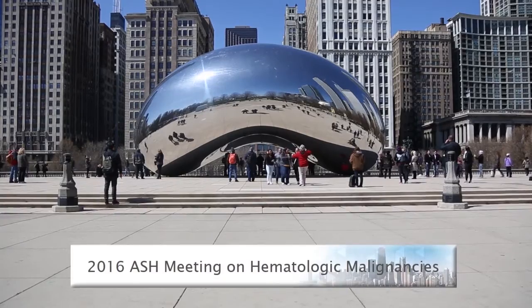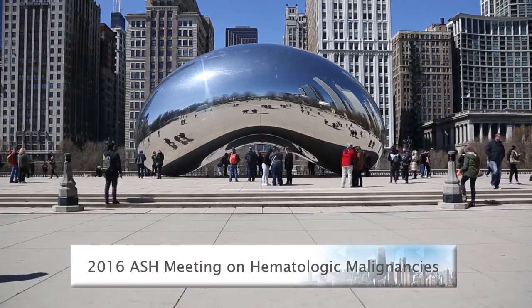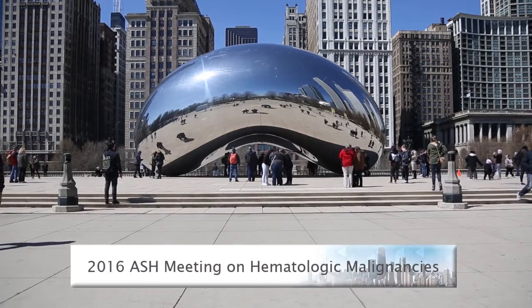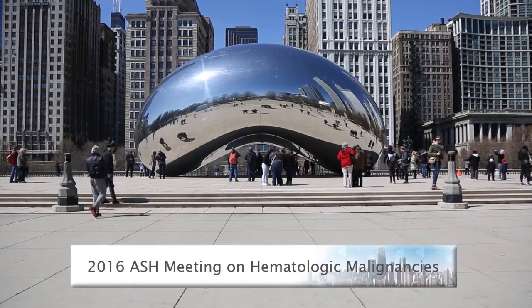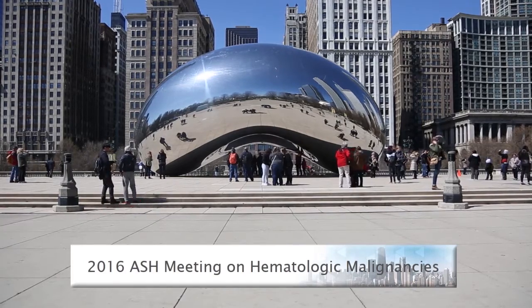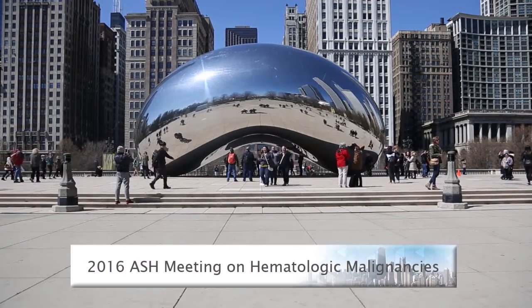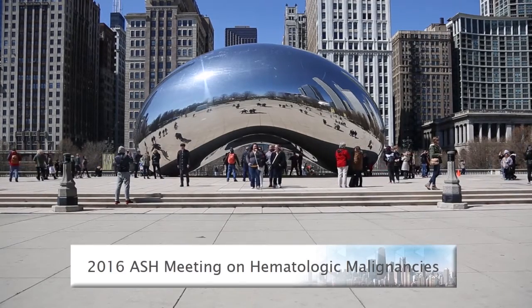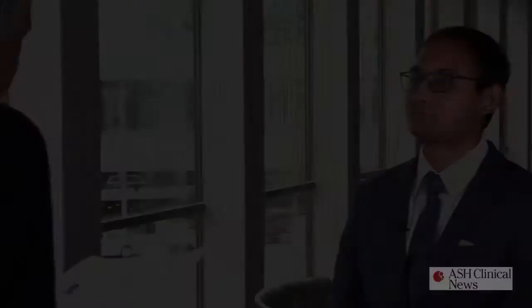Multiple myeloma and chronic lymphocytic leukemia have largely overlapping epidemiologic features and their origin from mature B cells, but simultaneous occurrence of both diseases in a patient is rare. We are here at the 2016 ASH meeting on hematologic malignancies in Chicago to discuss outcomes of patients with combined CLL and multiple myeloma with Dr. Baggi Delaria, an MD in the hematology oncology fellowship program at Mayo Clinic in Jacksonville.